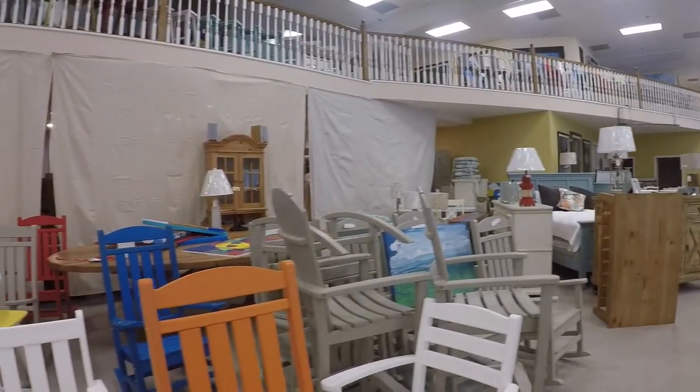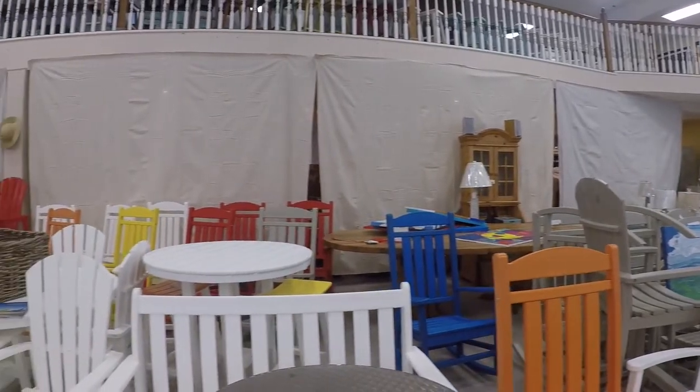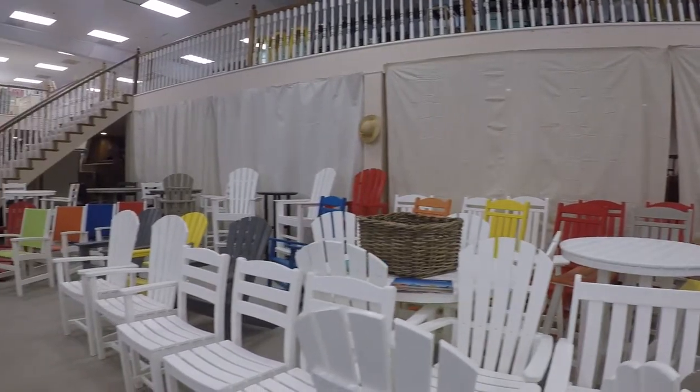This is a product we've been selling for over 20 years. It's called Polywood. It has marine grade stainless steel screws and you can't wear it out. It's guaranteed 20 years outdoors.